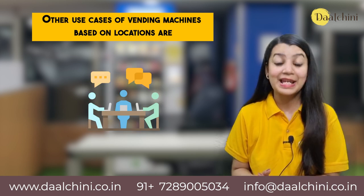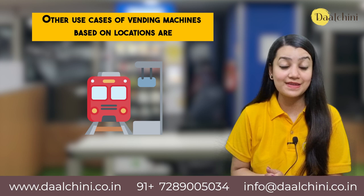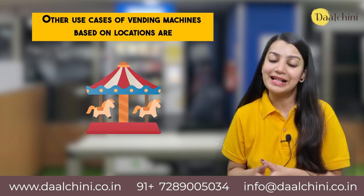Other use cases of vending machines based on locations include hostels, PGs, co-working spaces, co-living spaces, airports, metro stations, railway stations, petrol pumps, malls, bus terminals, banks, residential apartments, tourist places, amusement parks etc.